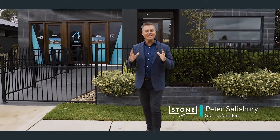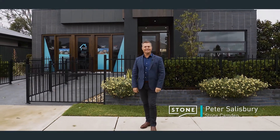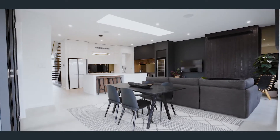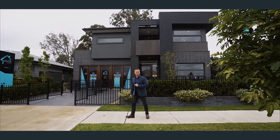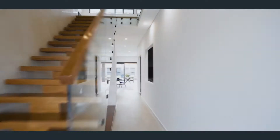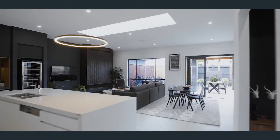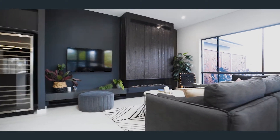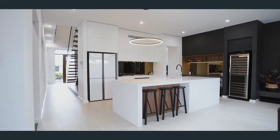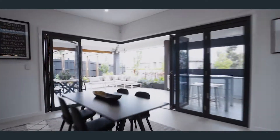There are literally many possibilities for modern living, and when great design meets functional living, this is what's possible. This contemporary home is super stylish with clean lines and designer fittings, and has great flow with open spaces.